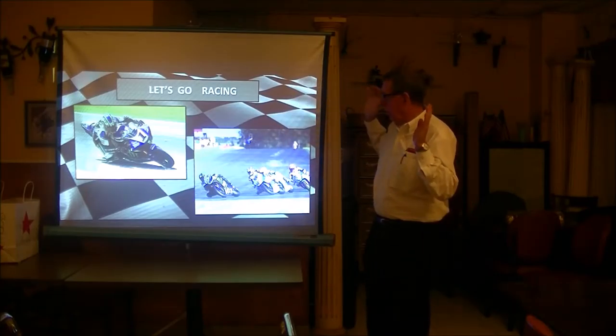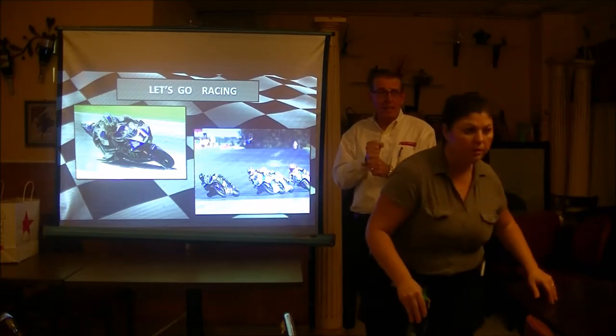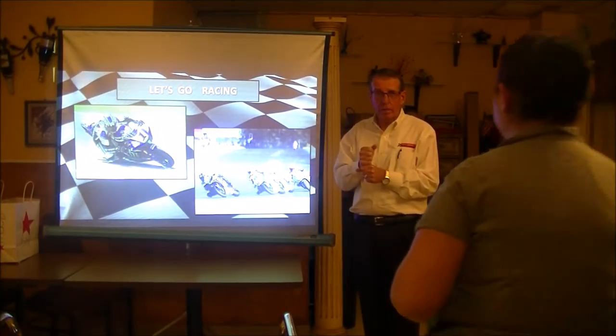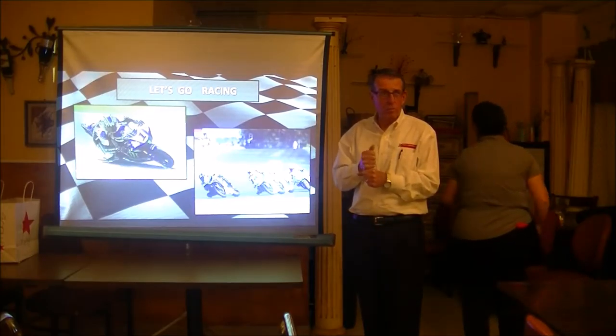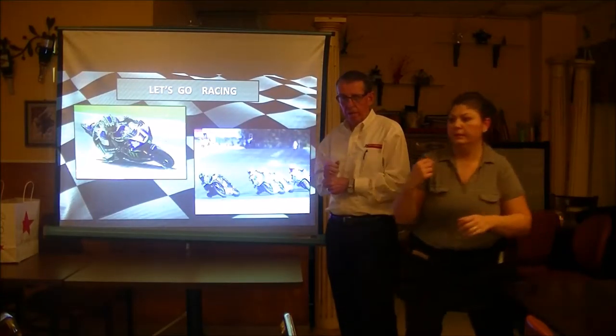Motorcycles — we've already talked about that. These guys are just amazing. We have the national championship races held at our track at the end of the season for the last seven years. The championship is awarded there. We get 10 to 15,000 people come to the races, and it's televised.